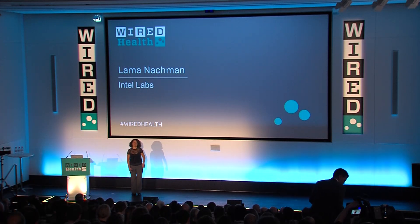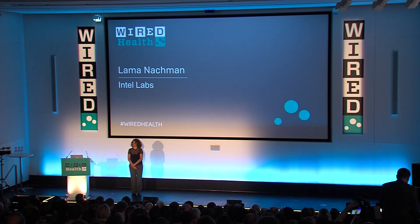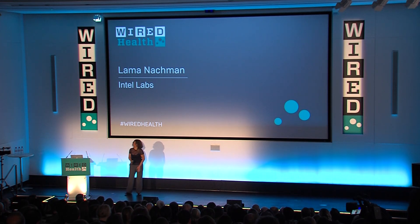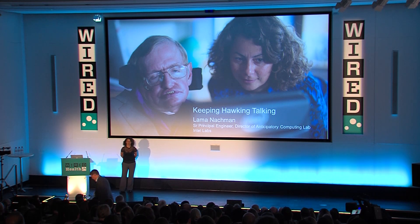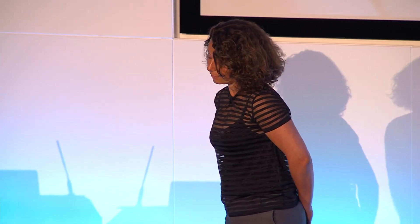Thank you for the introduction. I realize I'm standing between you and lunch, so I'm going to try to be as brief as possible. I want to talk about the project with Professor Stephen Hawking — it's a journey we embarked on about three and a half years ago, a really interesting project. We've also realized we could impact a lot more people and bring that to a larger community.